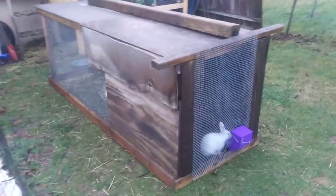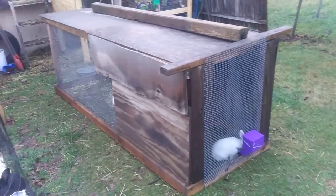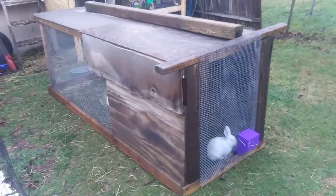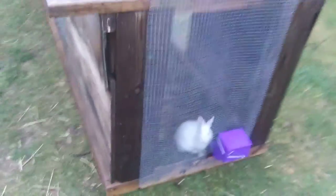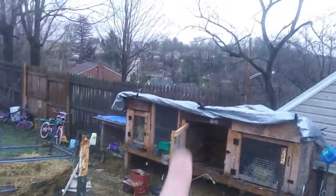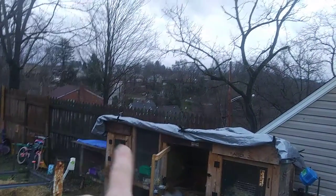The thing they're in is a tractor — that's what they call it. It's a nice spot for the babies to grow out and gives them space to run around. We are going to keep this doe and breed her as well, and hopefully keep one of the black and white ones out of the other litter.